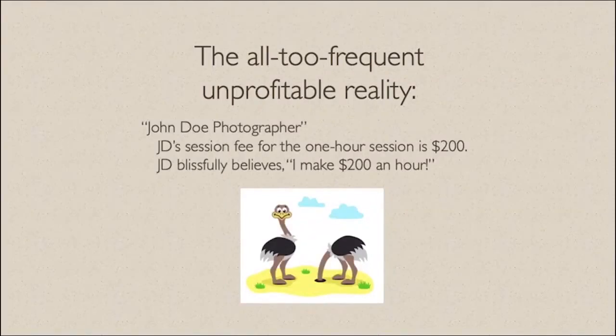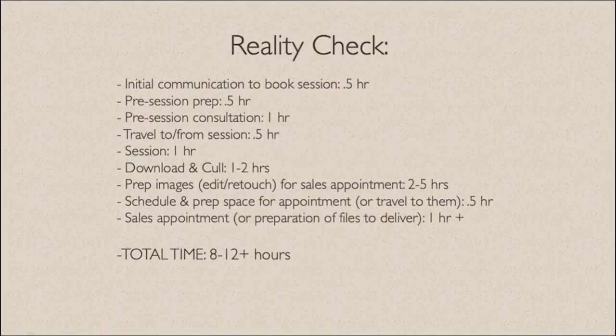We're going to use John Doe photographer — often called JD. JD has a session fee for his one-hour session at $200, and he blissfully believes that he makes $200 an hour. Well, let's take a quick reality check.